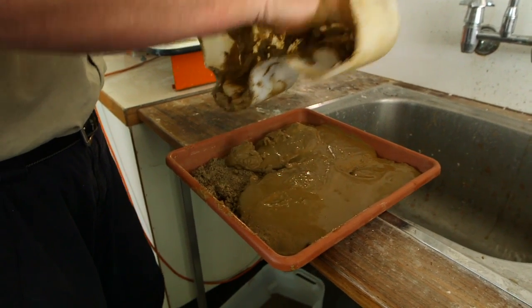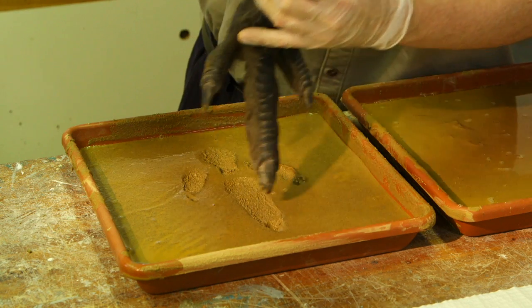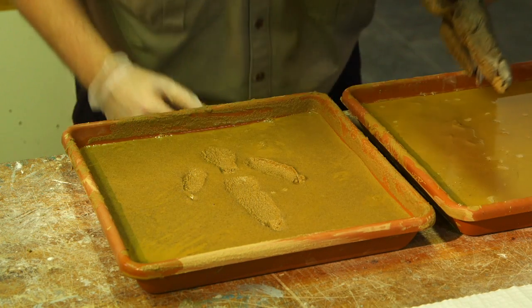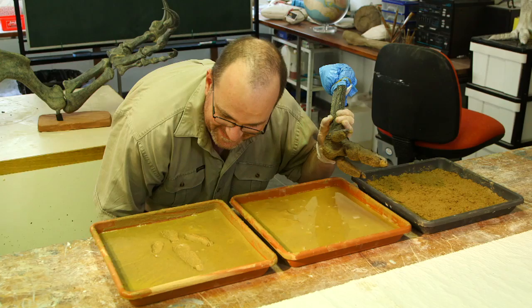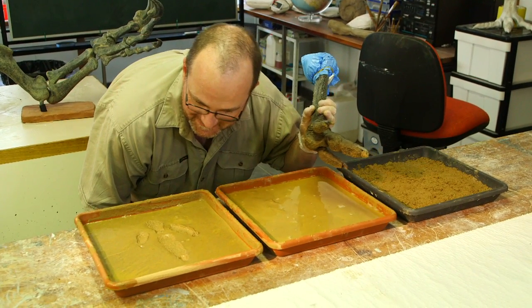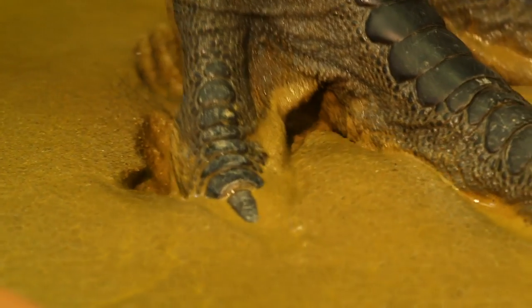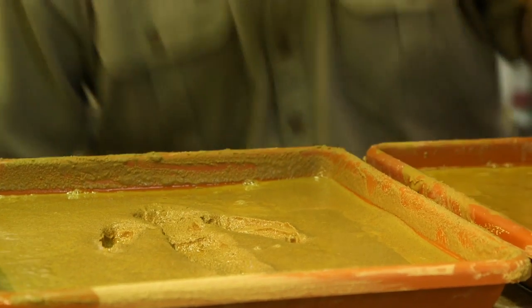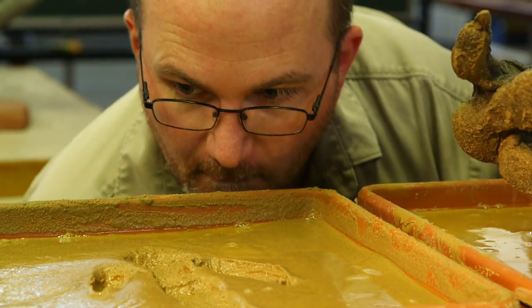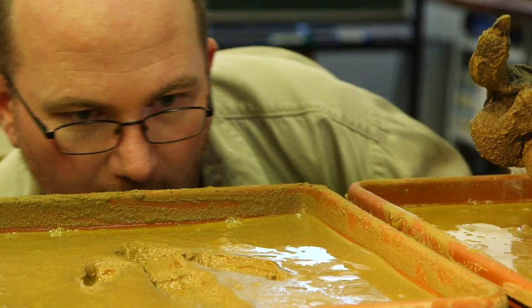When you put the foot into the mud and pull it out, all of these features are preserved. As it's pulled out, you get these things called adhesion spikes — basically, the clay is sucked up underneath the toes, forming these little crests. In between the toes, when the foot goes into the mud, it forms displacement bulbs, which is the mud pushing out from between the toes. You have to take all of those into consideration to figure out what the actual foot shape was like that made the footprint in the first place.